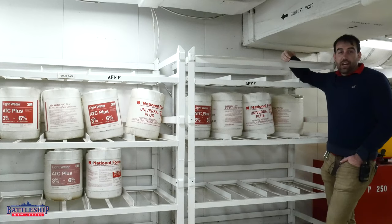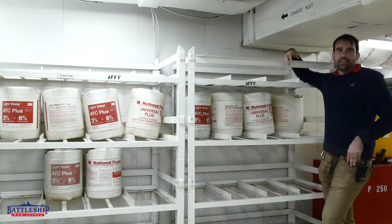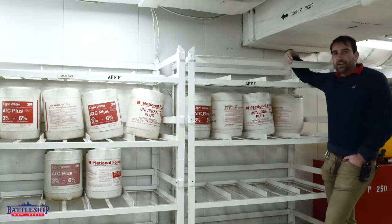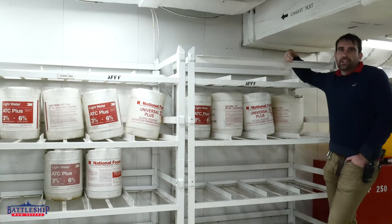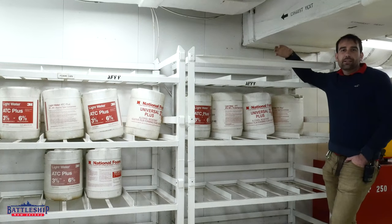AFFF is basically a giant fire extinguisher — it's the same sort of foam, it just doesn't come in a pressurized canister. You're using either fresh water or sea water via the fire main to charge it, and it will smother your fire. Have you ever had to use a fire extinguisher? Let us know in the comments section down below. Battleship New Jersey receives operating support from the New Jersey Department of State and from businesses and private individuals like yourselves. If you'd like to support us, there's a link in the description for ways you can donate. You can also support the museum by liking, sharing, and subscribing so more people find out we're out there. Thanks for watching.